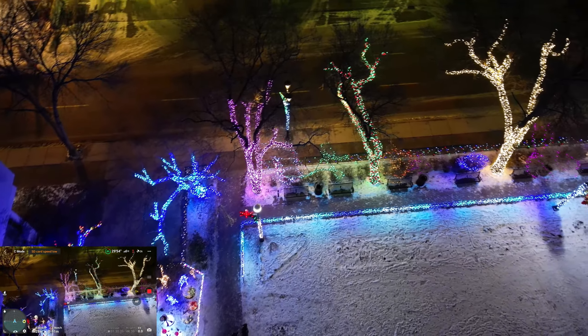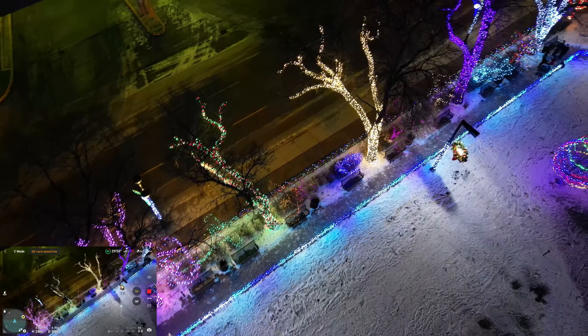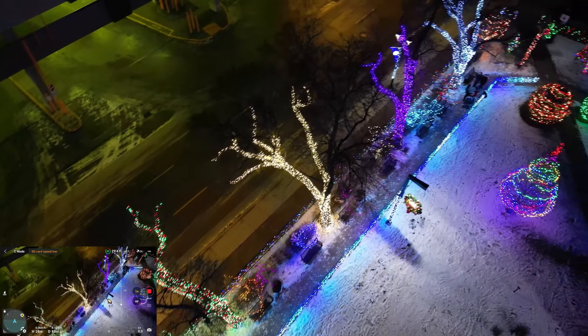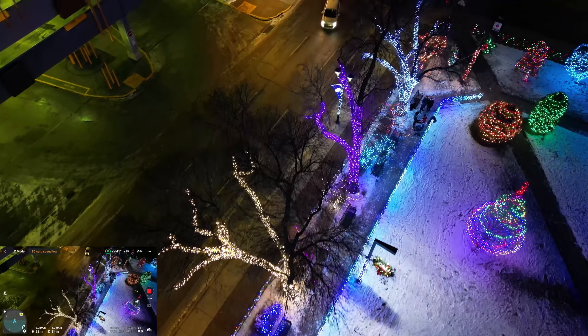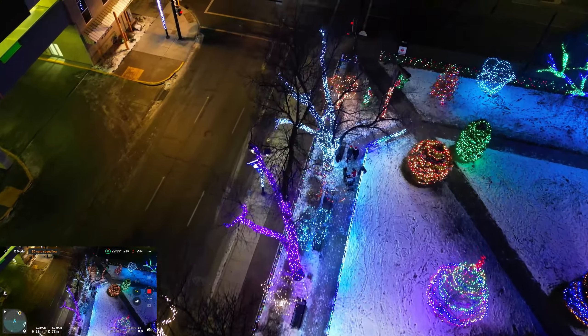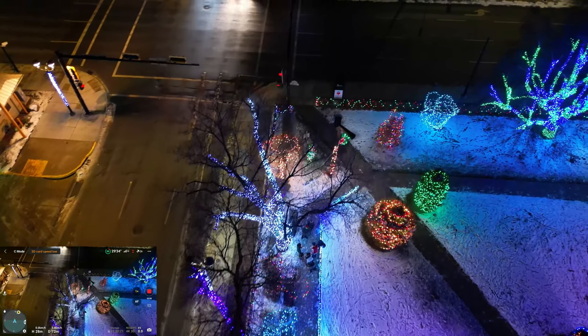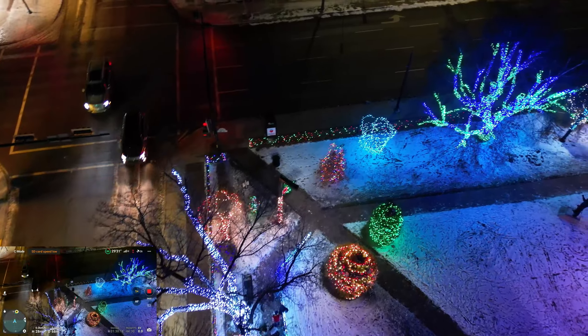It takes a long time to do something like that to a tree. There are a lot of lights on those trees, man. I'm pretty impressed with the City of Red Deer this year — they did alright.